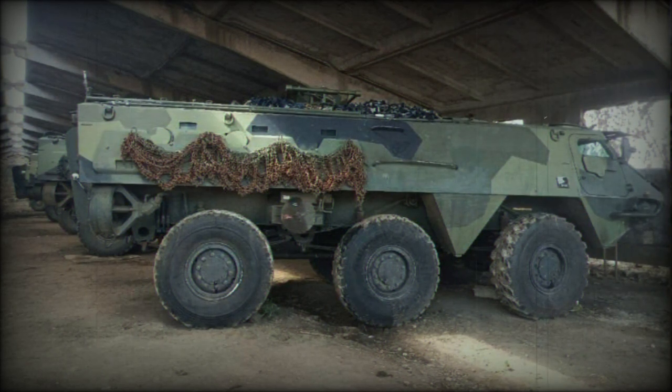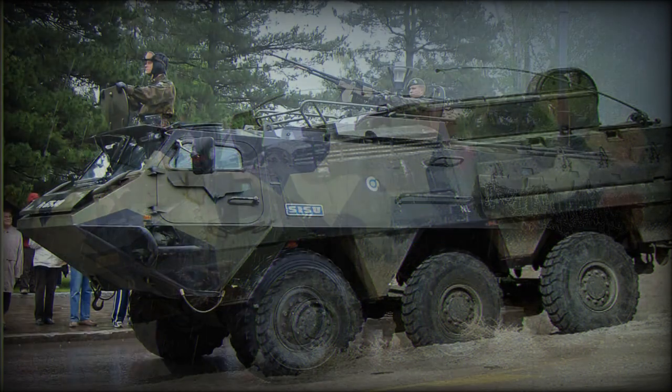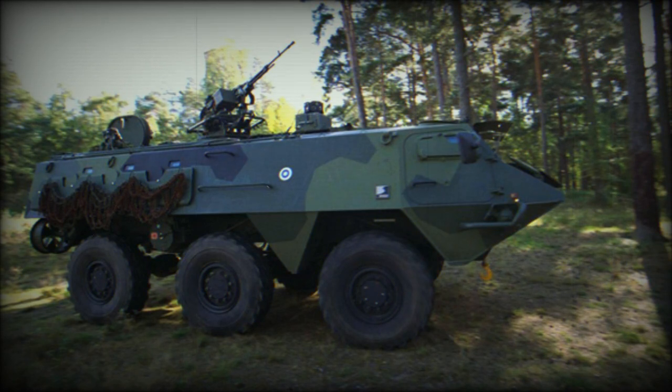The XA-180 is based on the Sisu XA-150 military truck and uses many identical automotive components, although the XA-180's chassis and 6x6 wheelbase arrangement is very different. The layout of the XA-180 is somewhat unusual, with the engine located just behind the driver on the left-hand side, with the troop compartment at the rear. This APC offers more internal space than similar vehicles.